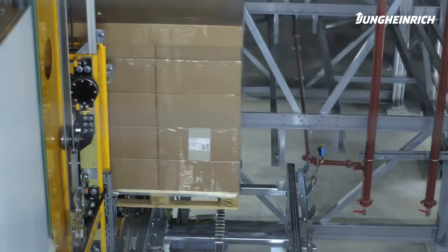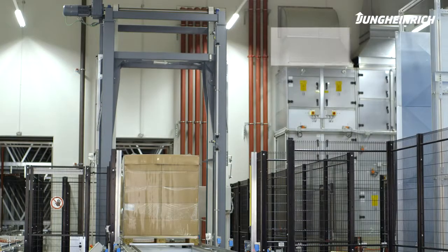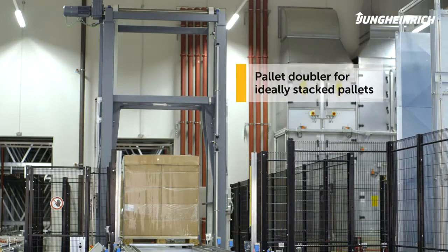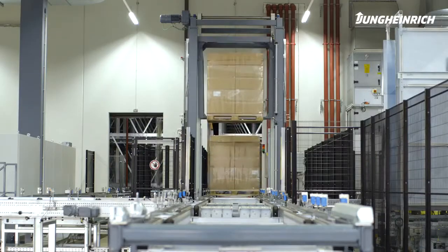The pallet is lifted by the stacker crane's load handling device and passed over to the conveyor system, towards a pallet doubler, which stacks pallets on top of each other. A transfer shuttle then moves the double pallets to the shipping lanes.